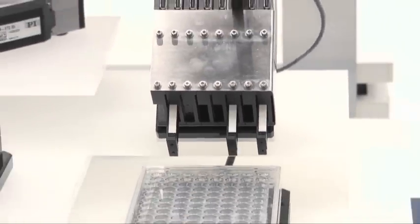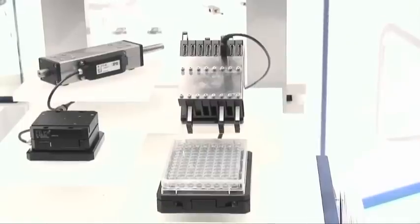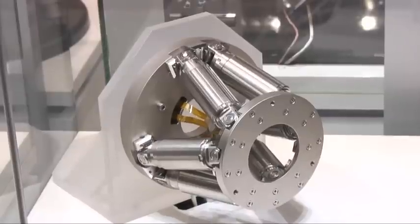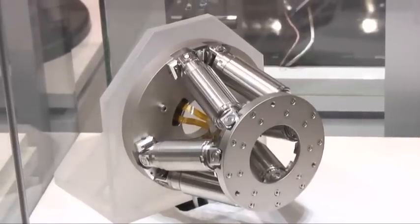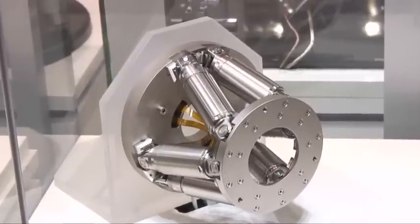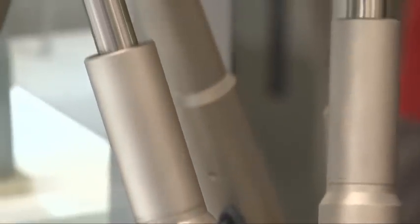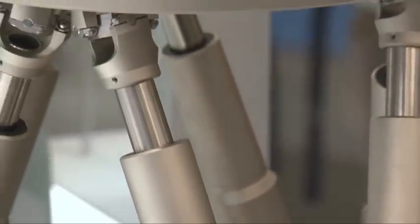The distinguishing features of piezo motors are their compactness, dynamic operation, and ability to self-lock when addressed. Hexapod systems are based on six high-resolution actuators acting on one single platform. This parallel kinematics design enables the actuators to work more dynamically and with higher precision than serially arranged stacked axes.